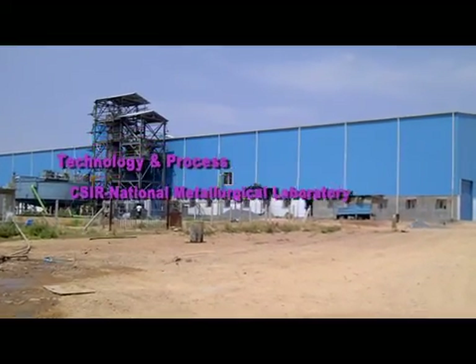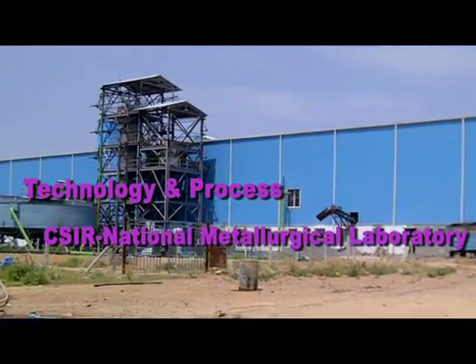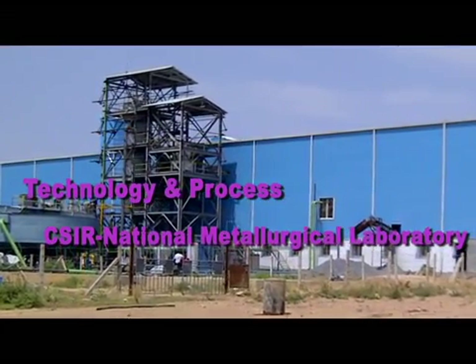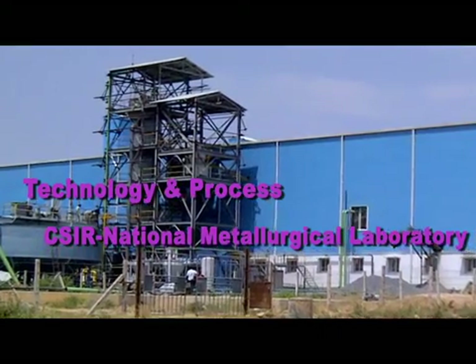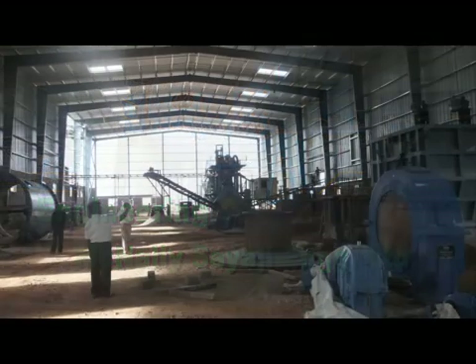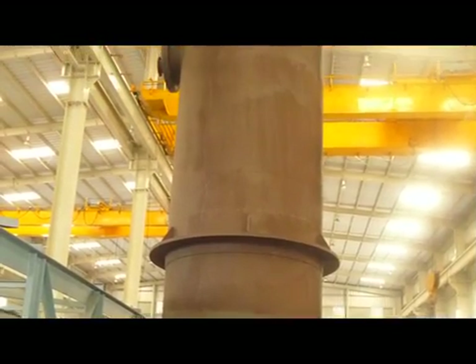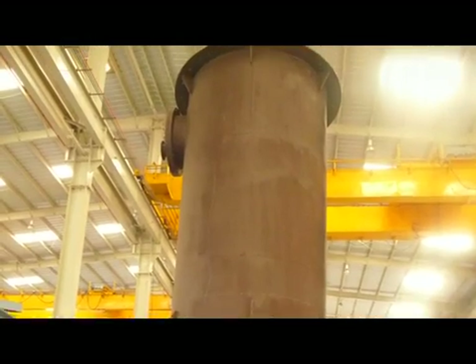CSIR NML has provided the process and design inputs to set up the plant through Macnelly Sayaji Engineering Company Limited, MSEL, Bangalore, a leading mineral processing machinery manufacturing company to whom NML has transferred the technology for marketing and commercialization.